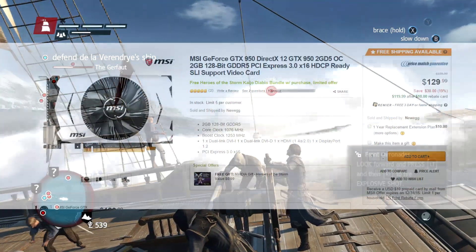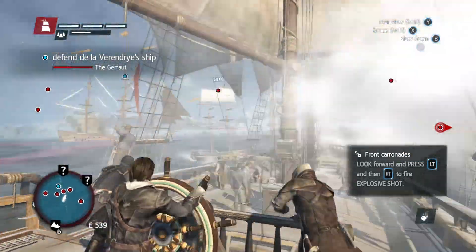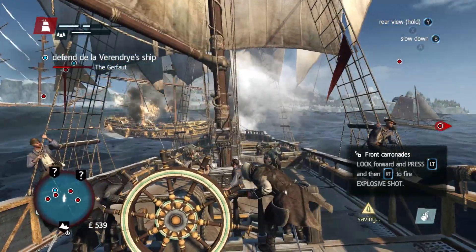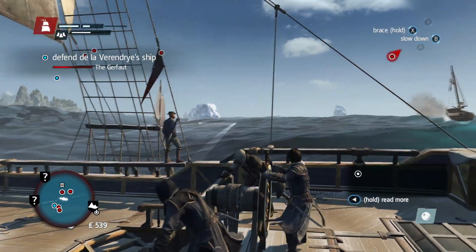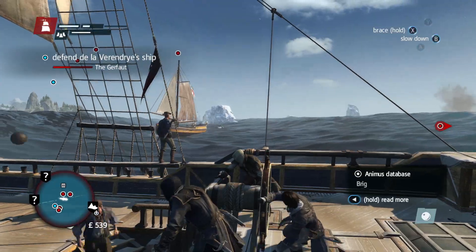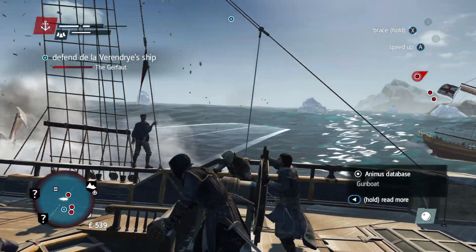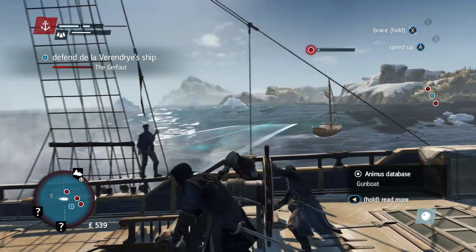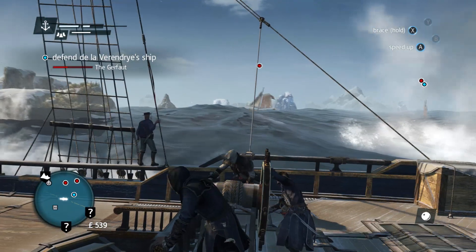Finally, number one is the MSI GeForce GTX 950 2GB video card for $120 after a $10 mail-in rebate. I was looking for deals on some lower-end video cards, and this is really the best I saw. I actually have a GTX 950 myself and I was able to play a lot of games on it at 1080p at really good settings — The Witcher 3, Metro Last Light, Grand Theft Auto 5. I've got a lot of videos on my channel, so you guys can check those out if you want.